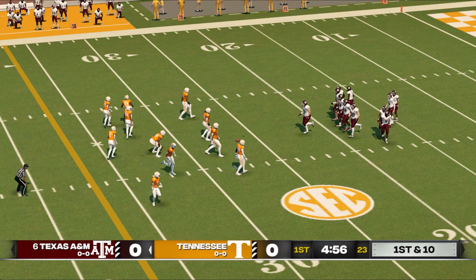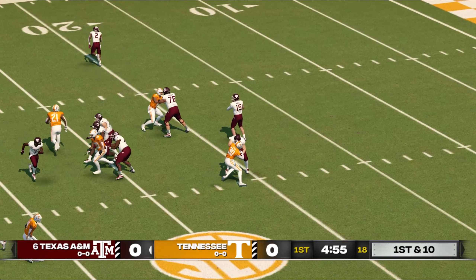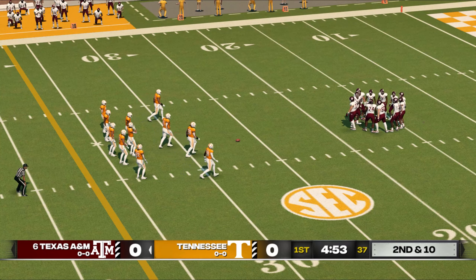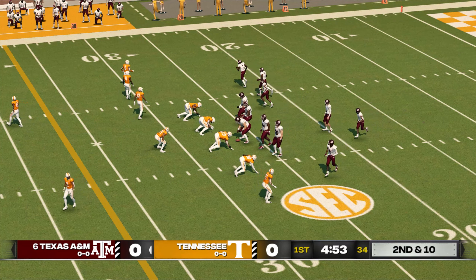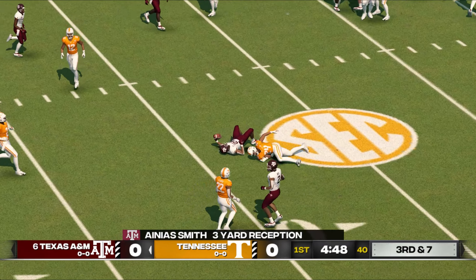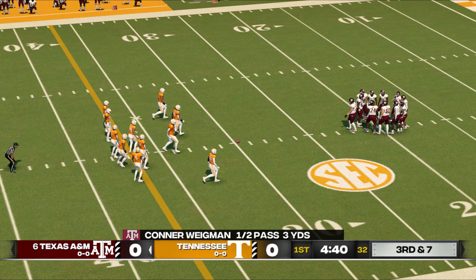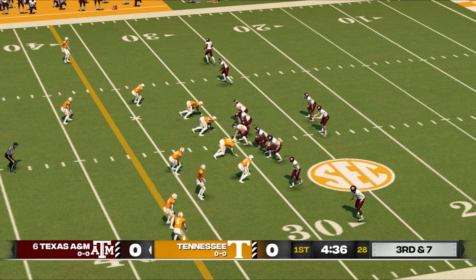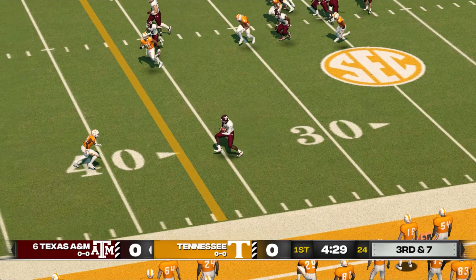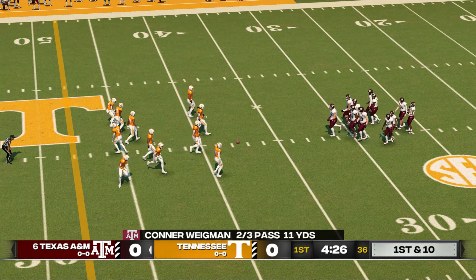So let's see what the offense can do as they come out onto the field from their own 26-yard line. It's caught, and he's brought down quickly. This passing game can be very effective if you don't get enough pressure on the quarterback. They use their personnel well and can be very tough to defend.